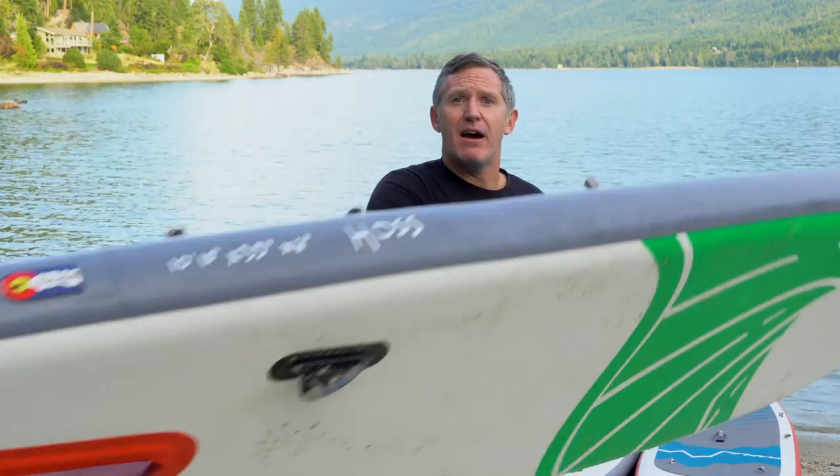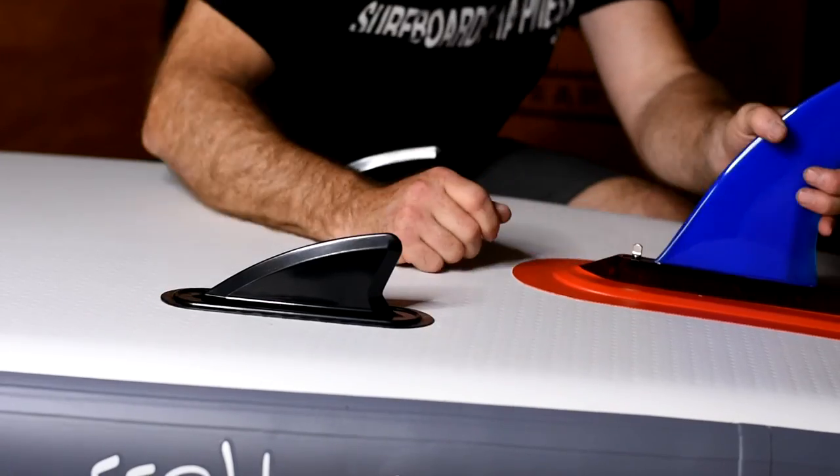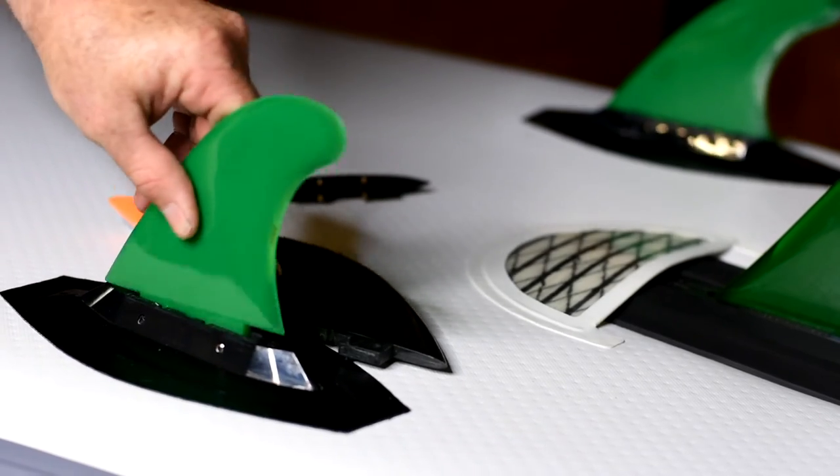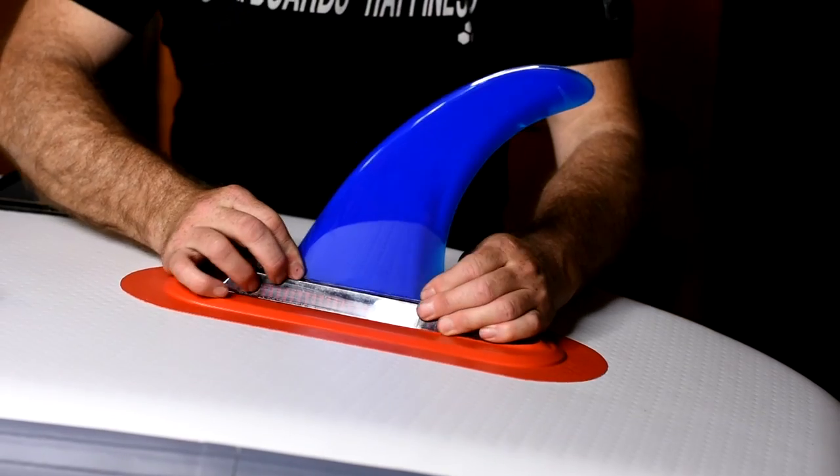All water boards have a removable center fin and fixed bite fins, focused on stability. The carbon series boards have removable bite fins and a removable center tracking fin. For the person looking for ultimate rigidity and a fast-moving paddle board, I recommend the carbon series. If you're looking to get the best inflatable paddle boards for your family, I recommend the all water series.